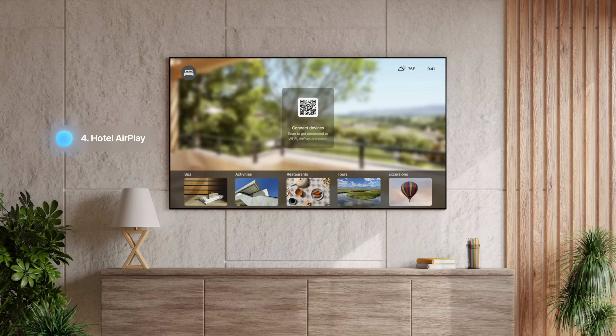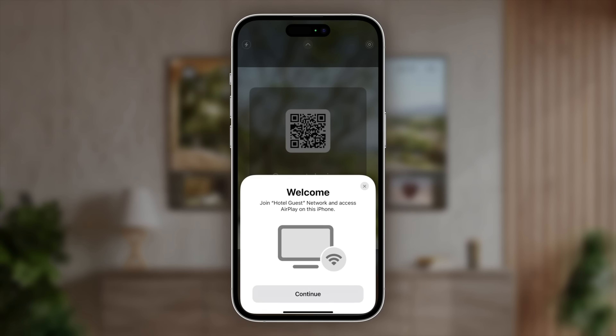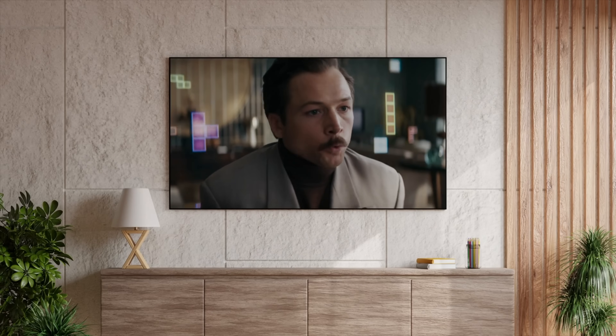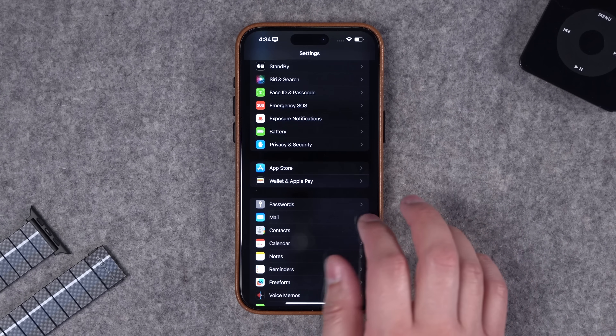Feature number four is AirPlay in hotels. This feature may take a while to roll out worldwide, but next time you're in a hotel that supports AirPlay to the TV, you won't need an HDMI cable. You can AirPlay from your Apple devices over the hotel Wi-Fi to the TV with nothing else. Hilton has said their chain of hotels will support this feature, and hopefully it spreads everywhere.